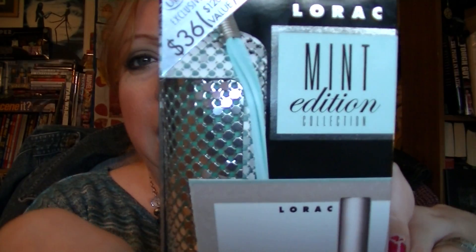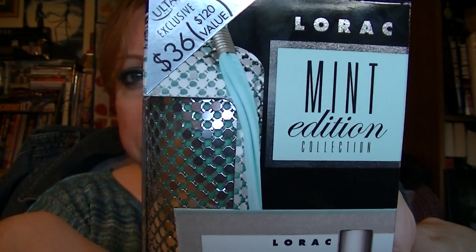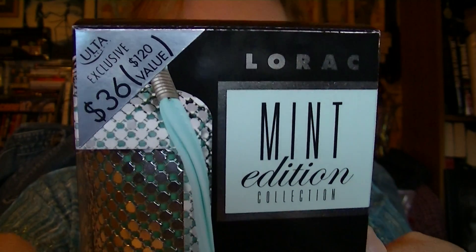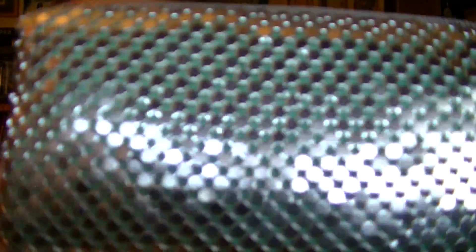Next I got this — I don't know how you say it, Lorac, LaRogue — I'm going to call it Lorac until someone corrects me. It's the Lorac Mint Edition Collection and it was $36. It comes with a little mesh sparkly wristlet bag that's a mint green and silver color, and inside it has an eye and cheek palette with three shimmer and three matte eyeshadows with a coral blush, and a Lips with Benefits gloss in Christian. This is my first Lorac purchase — I've heard really good things and thought this would be a good way to start.